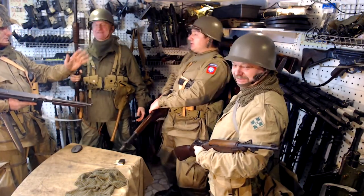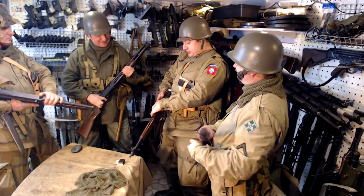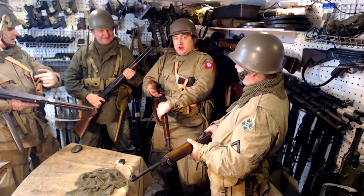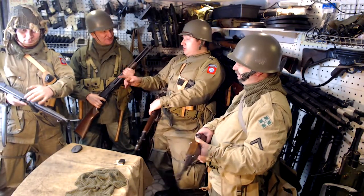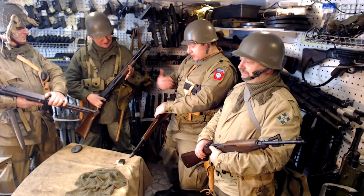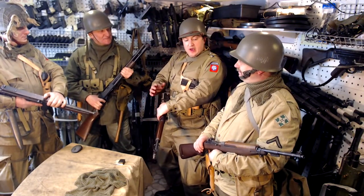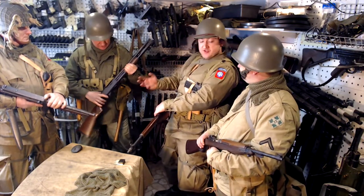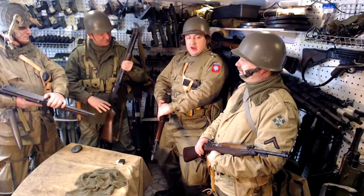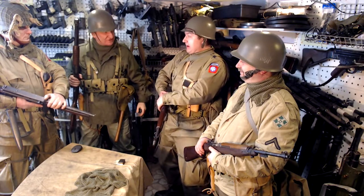Hello, Konstantin. Hello, Vlad. What are you doing? I want to show you, and not just you but others who are watching us, how United States soldiers look like in the Second World War. Okay. We have today three types of uniform, and today we have other brothers in arms as well.